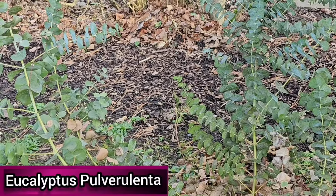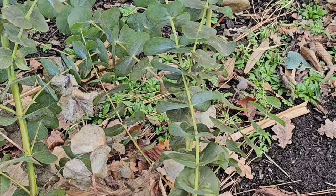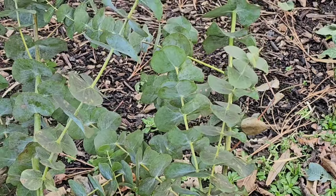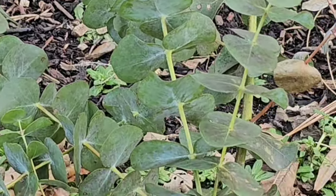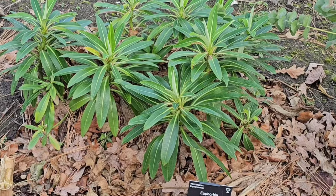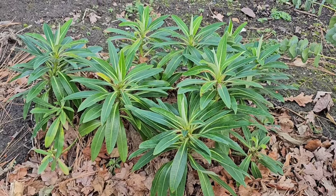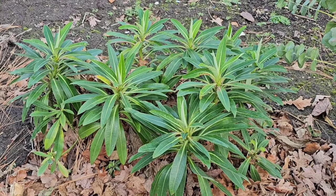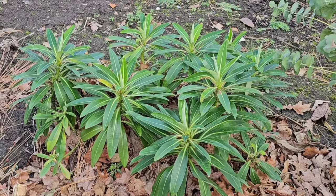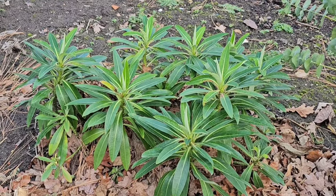Eucalyptus pulverulenta, commonly known as the silver-leaved mountain gum, is endemic to New South Wales. This slow-growing compact evergreen tree has intense silver-blue foliage, grows best in full sun, and is hardy in most of the UK. Euphorbia Roundway Titan is an erect robust evergreen shrub that can grow up to one meter tall. The yellow-green foliage can often produce vivid red tones in autumn and winter. It prefers full sun, is drought resistant, and is hardy throughout the UK.